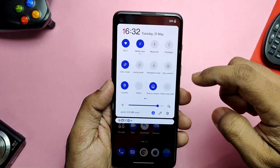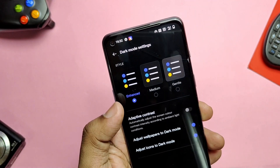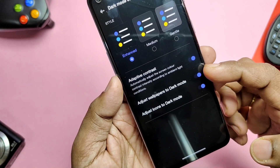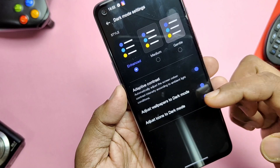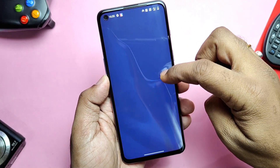Next is Dark Mode, available in the same Display and Brightness settings. There are now three different dark mode styles: Enhanced, Medium, and Gentle, offering different levels of darkness. Additionally, there are toggles like Adapt to Contrast, Adjust Wallpaper to Dark Mode, and Adjust Icons to Dark Mode — all giving options to customize dark mode at different levels.